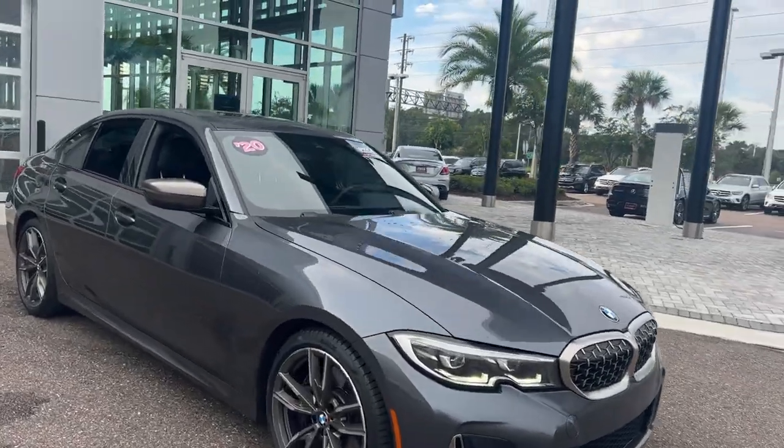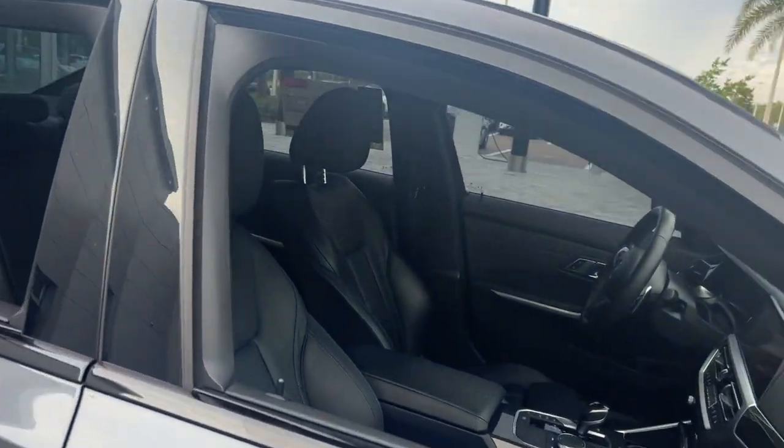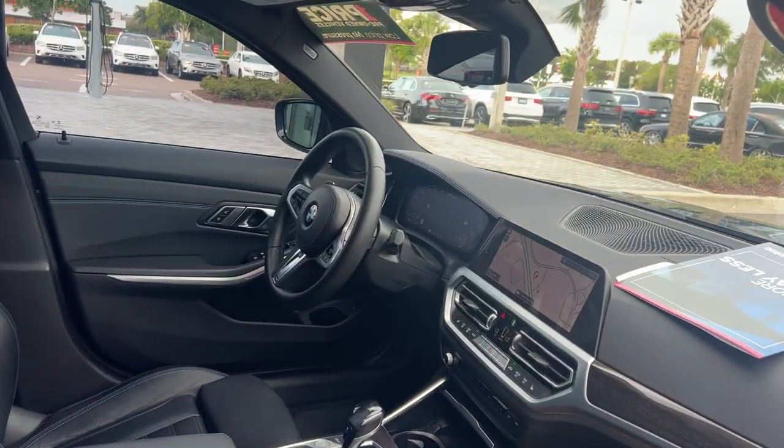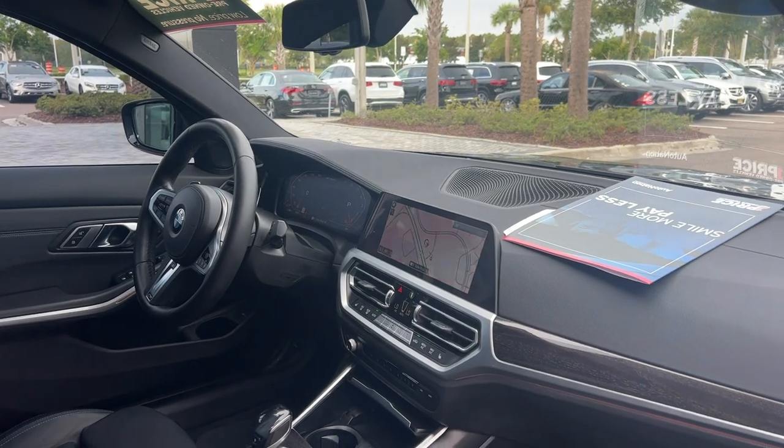This is a 2020 BMW M340i sedan, gray over black leather interior, dual power seats, memory seating on the driver's side, power windows, locks, and mirrors.